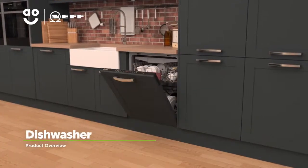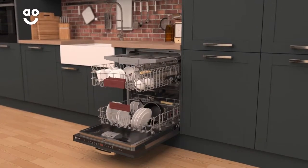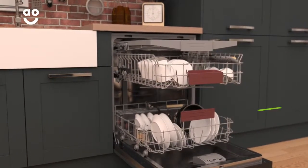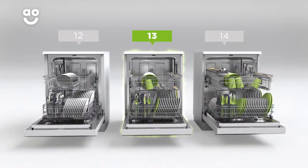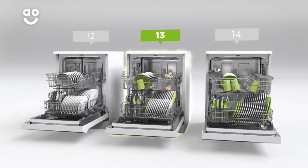This fully integrated dishwasher from Neff is perfect for households who want a model with excellent build quality and innovative features. It has an A double plus energy rating and 13 place settings, which means it can wash a main plate, side plate, bowl, cup and cutlery for up to 13 people. That means this dishwasher is great for medium sized households.